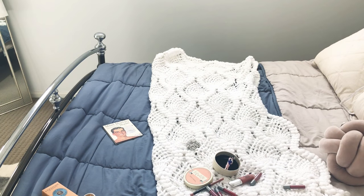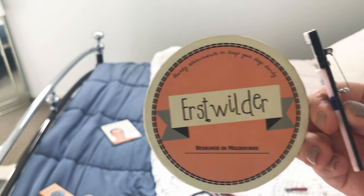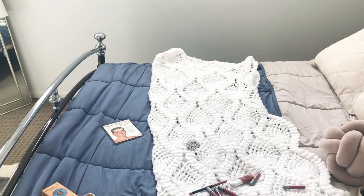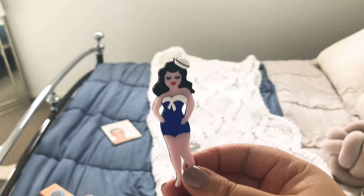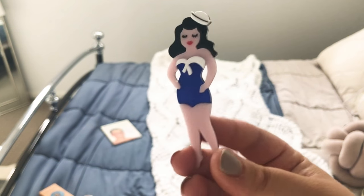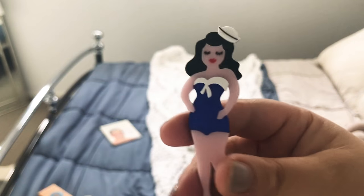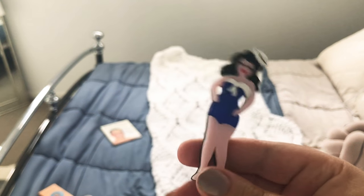First up is a brand called Erstwalder — an Australian, Melbourne-based brand. They make quirky and really retro vintage-style brooches. They gifted me this, and funny enough they reposted my photo on Instagram of me wearing it with red lipstick. This particular one really spoke to me — it's really cute, French and Parisian style, which I love.